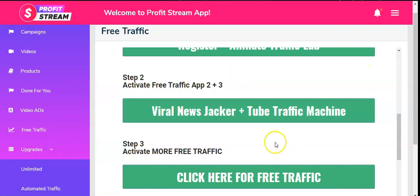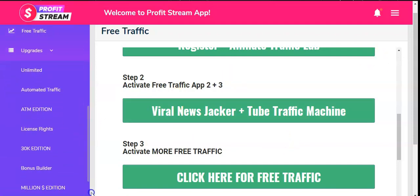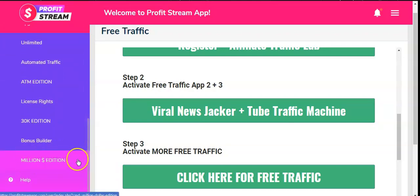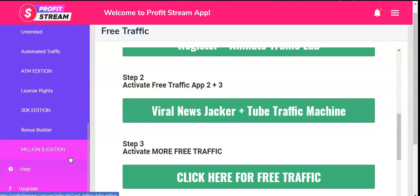Down here we also have different upgrades: Unlimited, Automated Traffic, ATM Edition, License Rights, 30K Edition, Bonus Builder, and Million Edition. In a nutshell, that's the overall overview of the Profit Stream members area. Now we're going to jump onto the sales page.